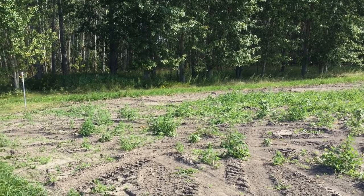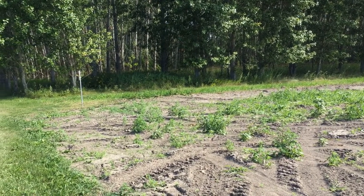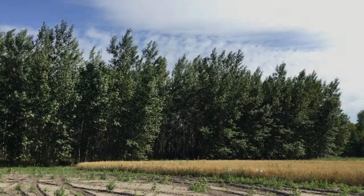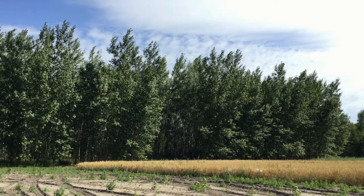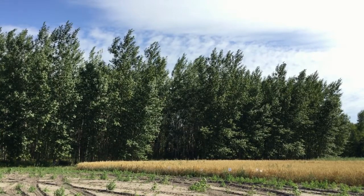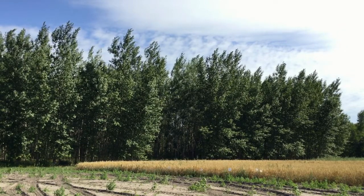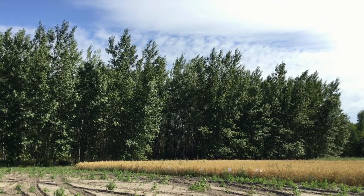Without intensive weed management, any germinating seeds will be suppressed by native grasses, shrubs, and trees. The NRI hybrid poplar program has established over 45 field sites like this one throughout Minnesota, in the midwestern and northeastern United States, and has never witnessed escaped seedlings surviving.